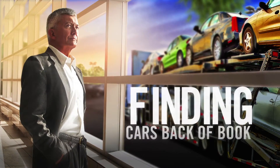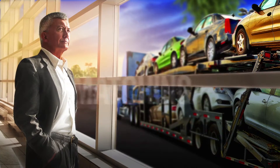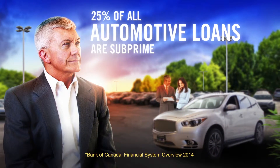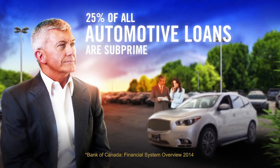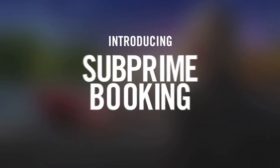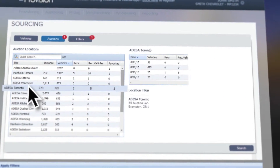This is about finding enough of the right cars far enough back in the book, and matching them to buyers who needed them. I read that 25% of all automotive loans in Canada were subprime, but because we didn't have access to the right inventory or were showing customers the wrong cars, it became increasingly frustrating as those buyers eventually bought cars from another dealer.